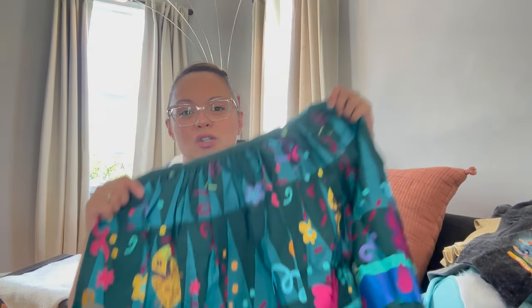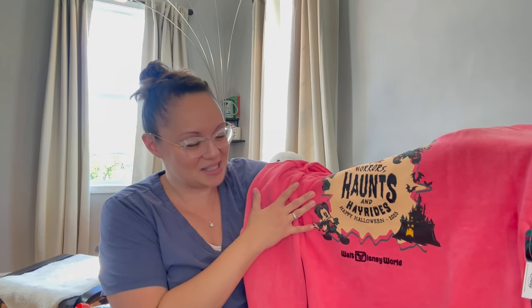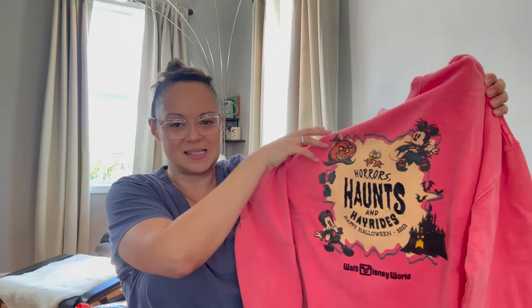The sweater that was sold out and I had to have! I shot this at Disney Springs — I was looking for it, I saw it on the website and they sold out online. They brought it back but only had double XL. They didn't have it anywhere in the parks — not Magic Kingdom, not Animal Kingdom, not Disney Springs, not Hollywood Studios. Then we were at World of Disney and it just appeared on the rack — one little pink shirt among all these orange shirts. My sister was like, 'Is that the shirt you were looking for?' It was a medium and it fits perfectly. It says 'Horrors Haunts and Hayrides,' very similar to Max's hoodie but it's hot pink — so cute.